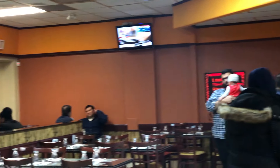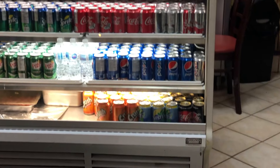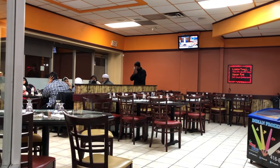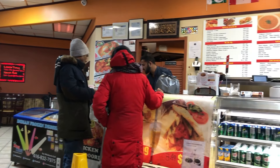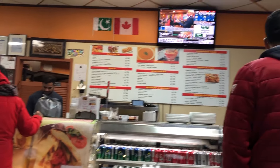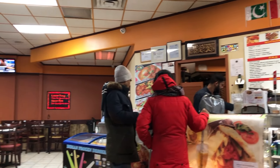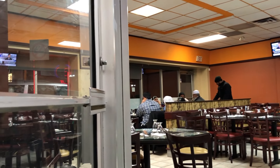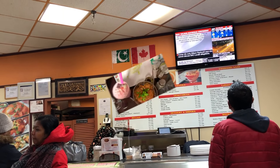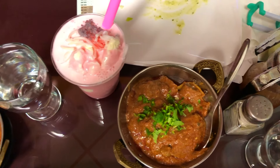If you don't like the traditional drinks, you can also order canned drinks like Coke, Fanta, Crush, and so on. If you don't want to travel to Pakistan and spend thousands of dollars, you need to come to this restaurant — Zamzam Tikka Kabob — and try the authentic Pakistani dishes.